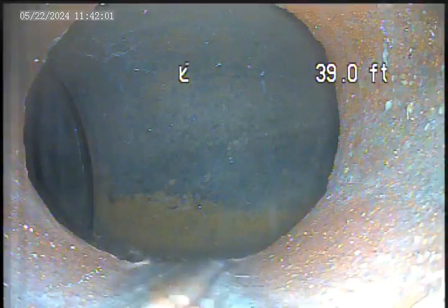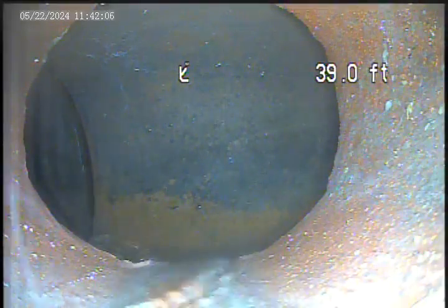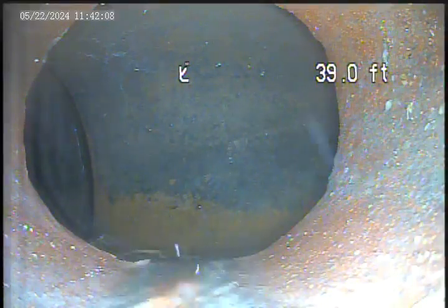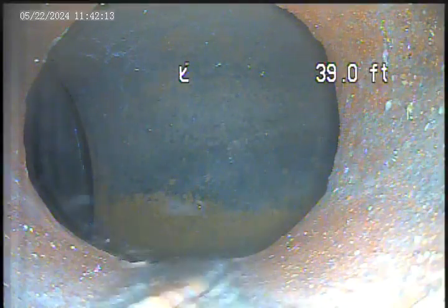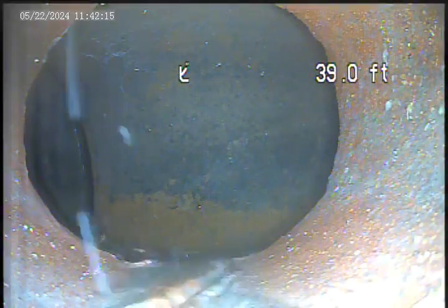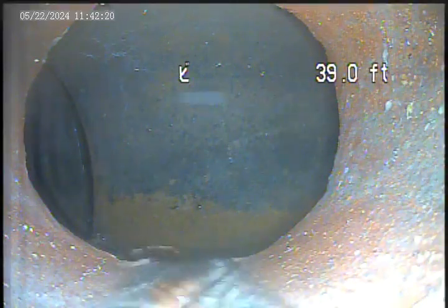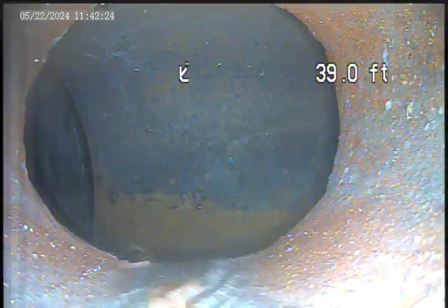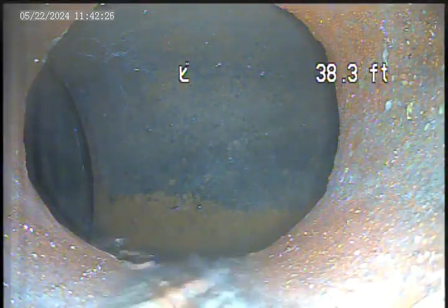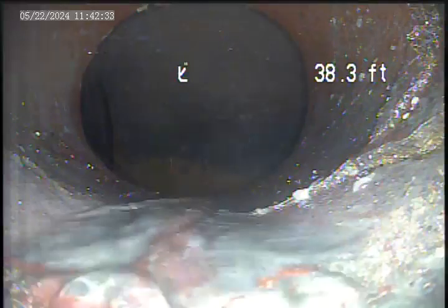I'm going to set the water off and pull back towards the house. Right at the main tap there is a break in the pipe at 38.3 feet.